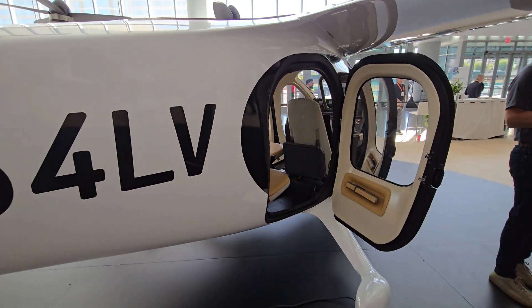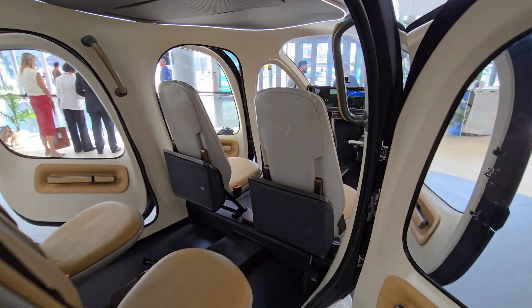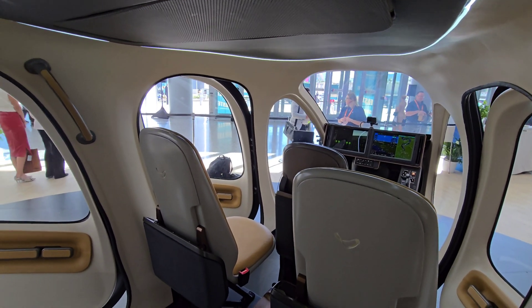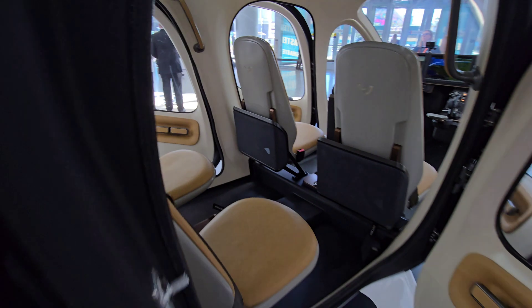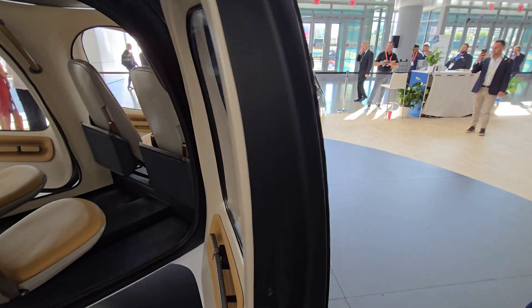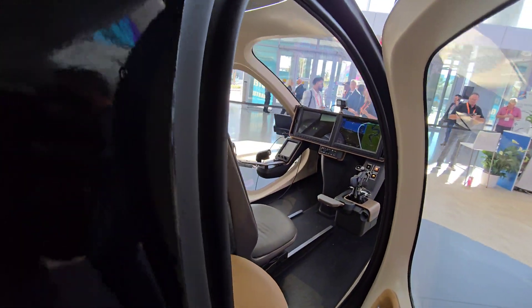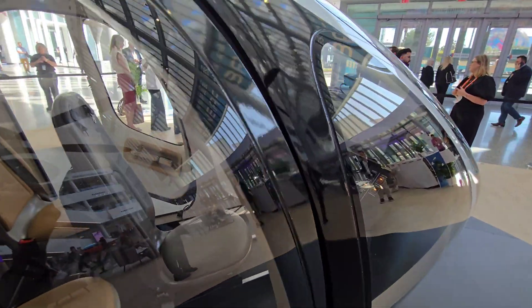The charge port is about that big. The pilot puts the airplane in charge mode, which reveals the port, and then you insert it, lock it in. It uses DC power — two lines for that one. That's how it gets charged.